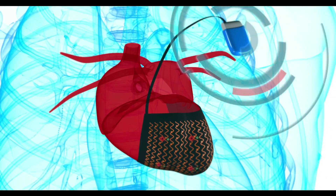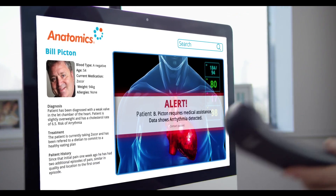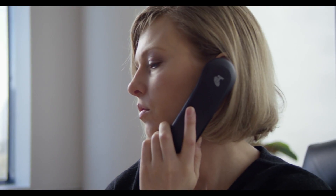Synch easily pairs with heart monitoring implants to seamlessly transmit data to Synchronicity. For critical treatments such as cardiology, the system is invaluable for monitoring patients at risk of heart attack, angina, or arrhythmia.